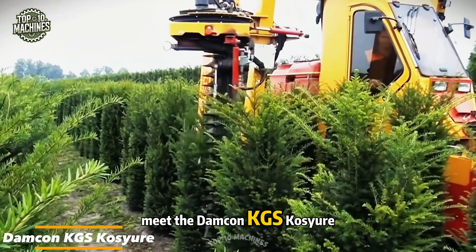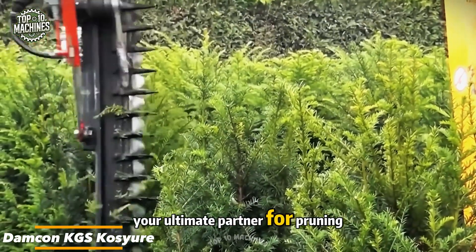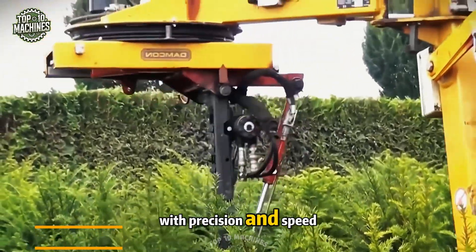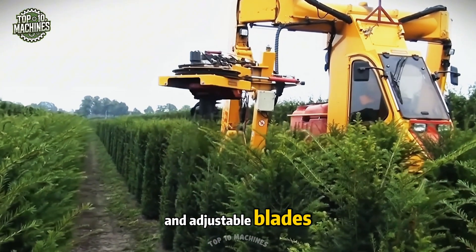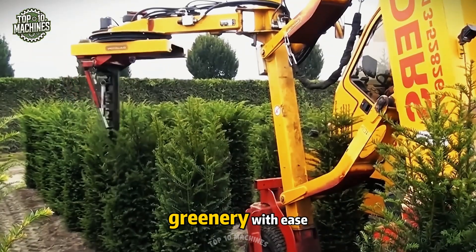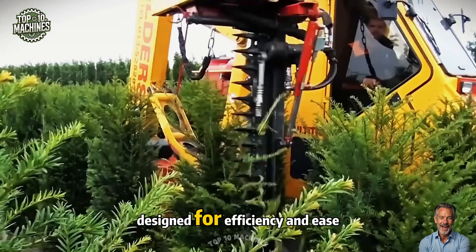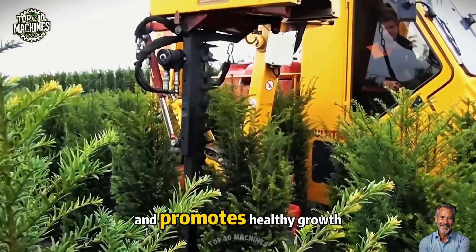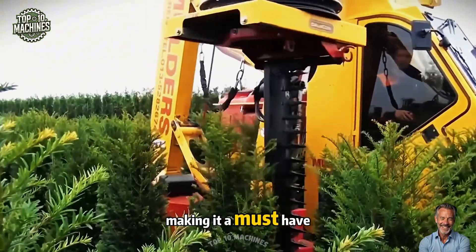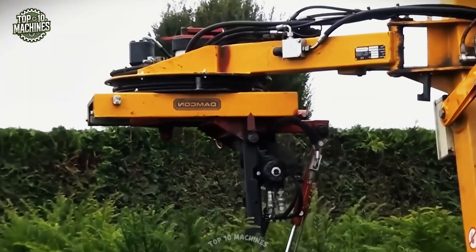Meet the Damcon KGS — your ultimate partner for pruning cone-shaped shrubs with precision and speed. Built with a dependable motor and adjustable blades, it tackles even the thickest greenery with ease. Designed for efficiency and ease of use, this powerhouse tool delivers flawless shaping and promotes healthy growth, making it a must-have for every serious gardener.